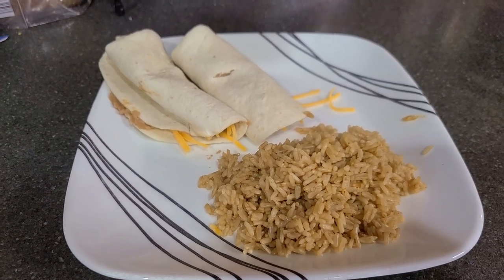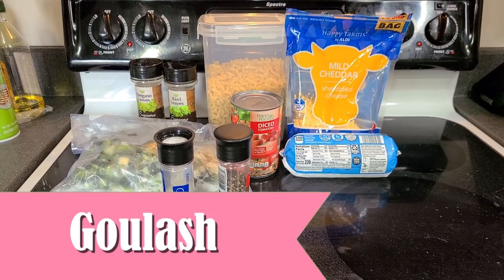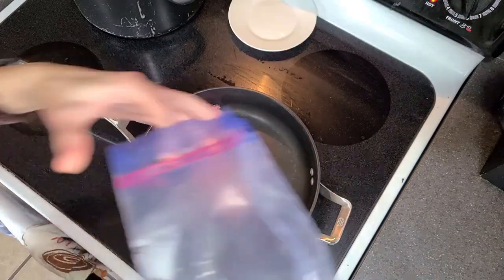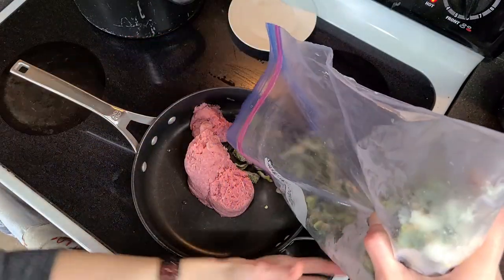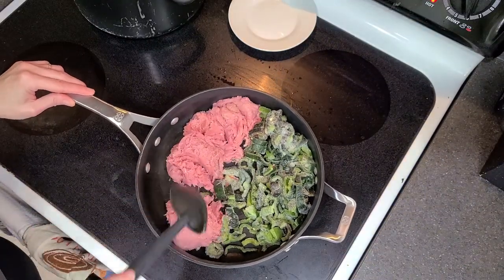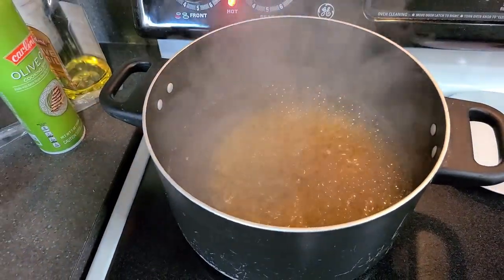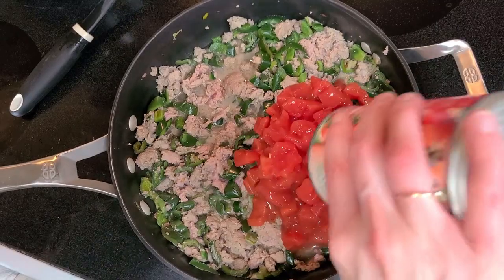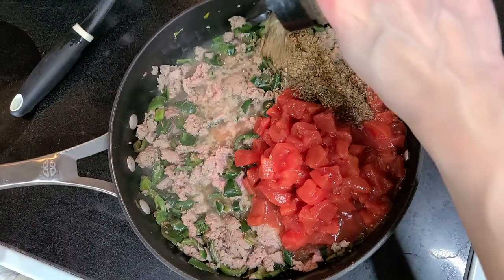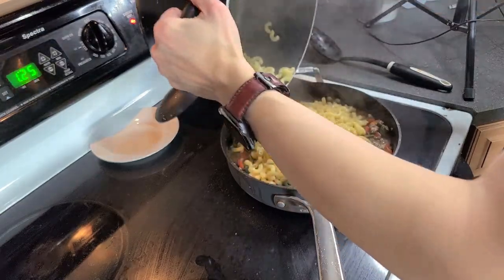The next meal is goulash — not traditional, but similar to the American style we're familiar with. The most expensive part was the ground turkey, but you can try to find marked-down meat to use instead. Start by cooking the ground turkey or beef in a large skillet along with some diced green peppers — I had frozen peppers available, but fresh works just as well. While that's cooking, boil a pot of water and add macaroni. Once the meat is cooked, add a can of diced tomatoes, basil, oregano, salt, and pepper. Then add the cooked macaroni and mix everything together.